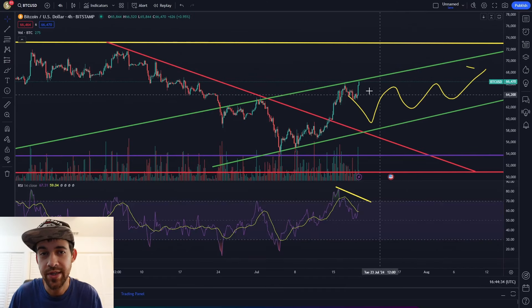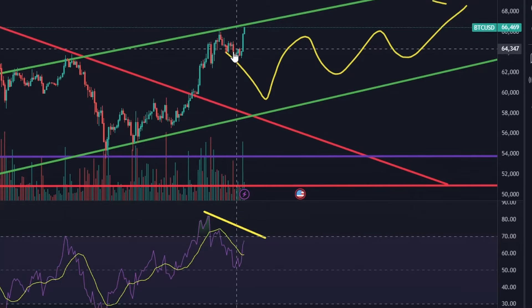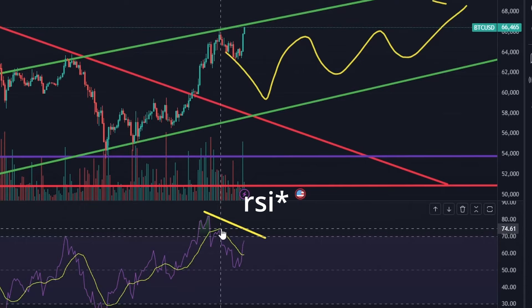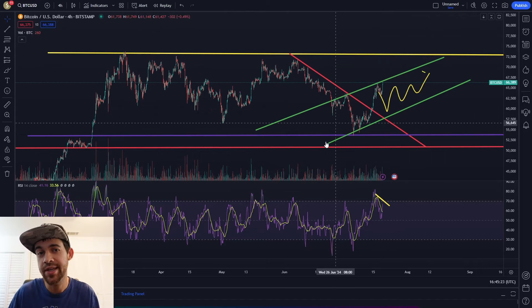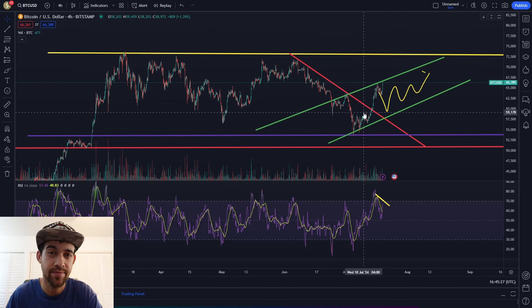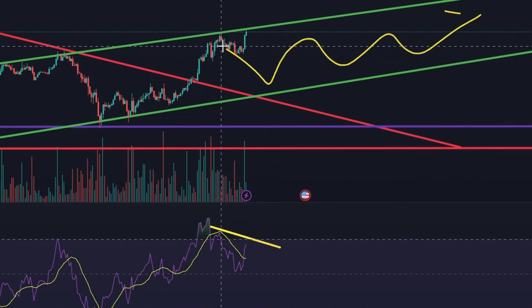It depends on where the next candles close. If we just rip out of nowhere this will invalidate it, but it does look like we're seeing a bearish divergence - the chart is trying to post higher highs while we're seeing lower highs on the RSI. If bitcoin keeps moving this will invalidate the bearish divergence. Even if bitcoin comes all the way down to 60k, it won't invalidate this ascending channel pattern.